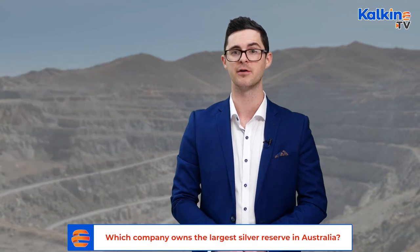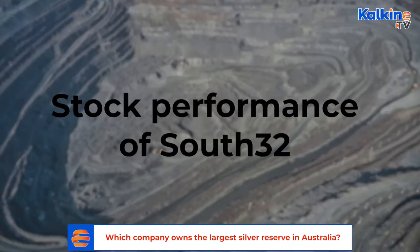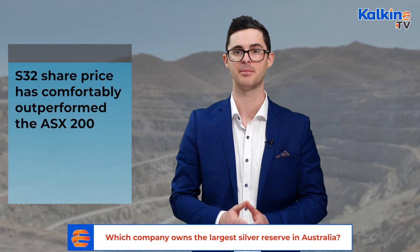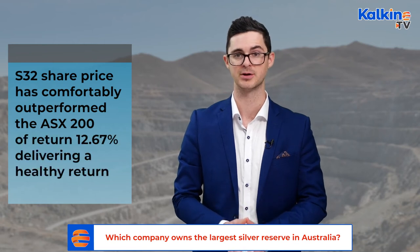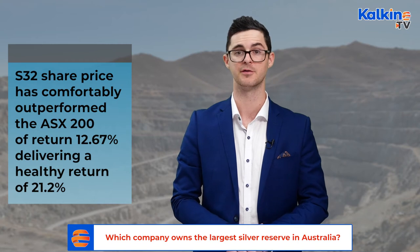Management is confident that South32 is well-positioned to benefit as the global economy recovers. Just before we wrap up, it's important to take a look at South32's position on the stock market. The S32 share price has comfortably outperformed the ASX 200 average return of 12.67%, delivering a healthy return of 21.2%.